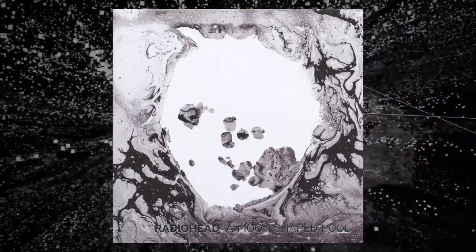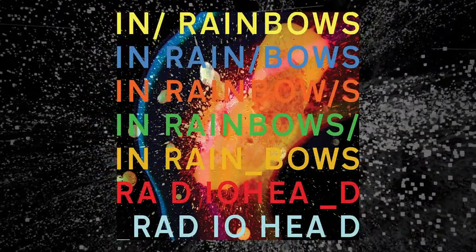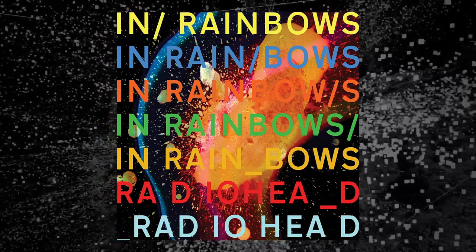For example, if you take a look at the Moon Shaped Pool cover, it's black and white, it's dark and depressing and empty, like a void. And arguably, Moon Shaped Pool is one of the most depressing Radiohead albums. In contrast, you look at something like In Rainbows, which is much more upbeat sounding compared to the average Radiohead album.